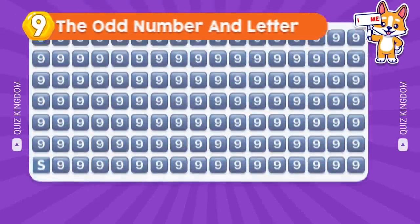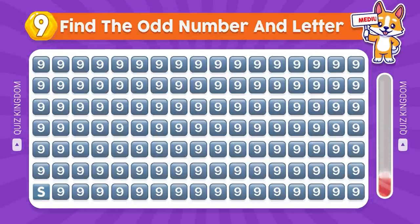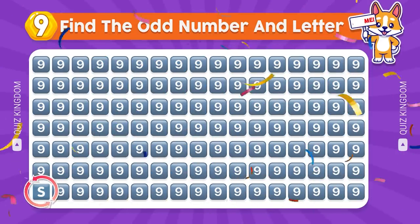Can you find the odd letter? Amazing, the answer's here.